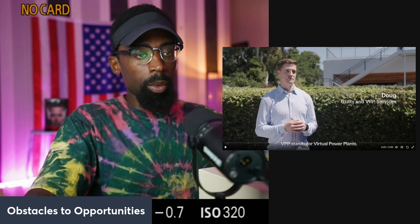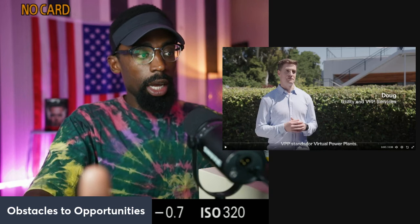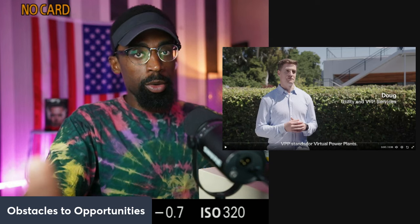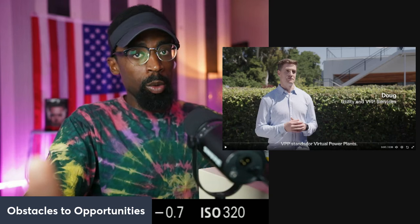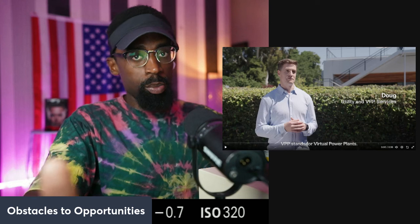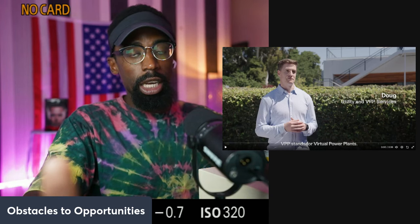We always talk about wanting to be off the grid — self-sustainable. This is a path towards self-sustainable homes and energy. When energy cost is low, they're going off solar. During the night, during peak hours when energy is higher, she's pulling from the Powerwall — energy stored throughout the day. You can make your home electricity more effective and efficient than the actual grid you're under.